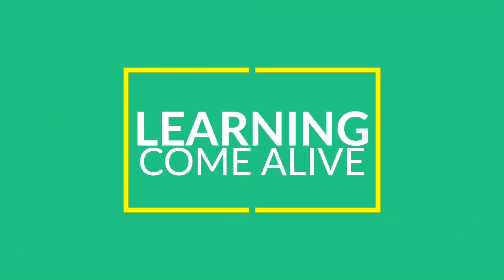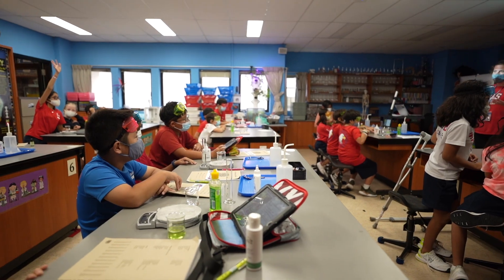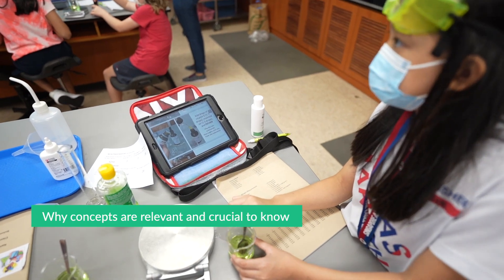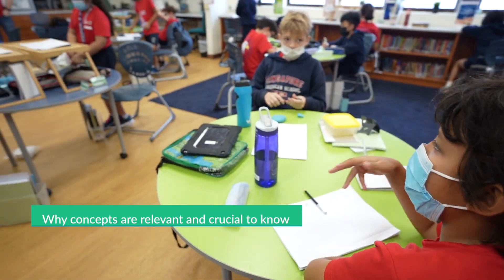What I love about project-based learning is that it makes the learning come alive. In this video, I'll show you a project based on the NGSS Science Standards that helps students see why these science concepts are relevant and so crucial to their lives.